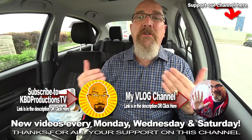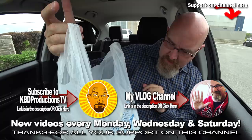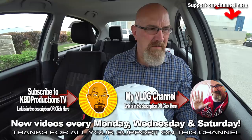Alright guys, if you enjoyed watching, hit that subscribe button and click the notification bell. If you want to show your support, hit it with a thumbs up — ding ding ding ding ding — and we'll see you next time. Another Kendomic Food Review, Kendomic out!